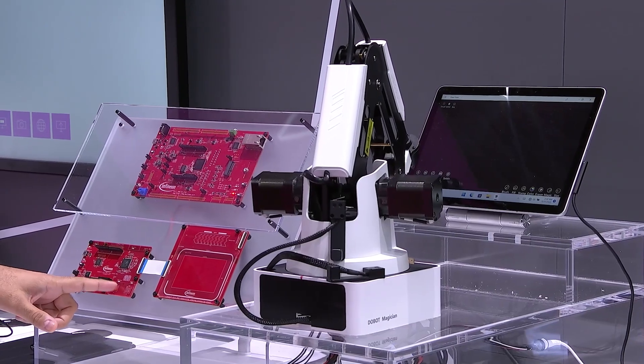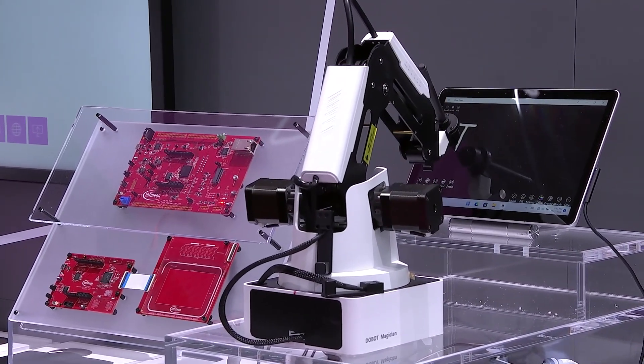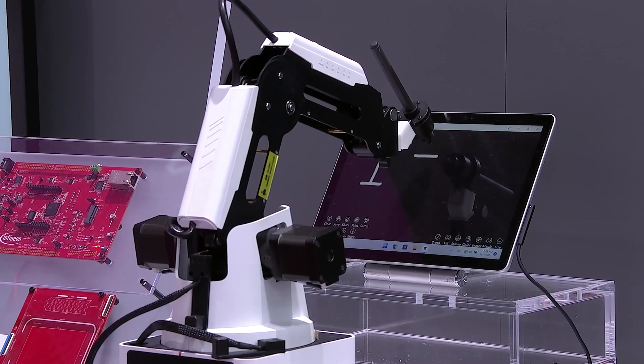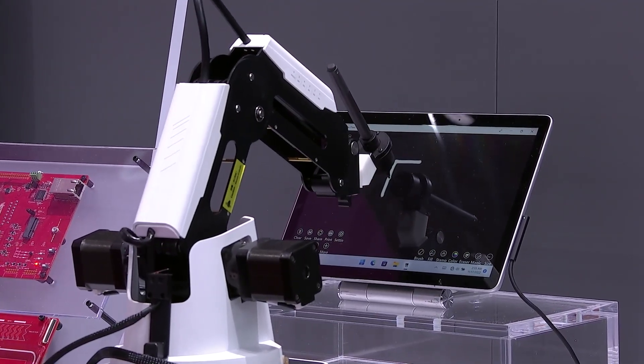I can show you one mode where the robot arm tries to write 'IFX' on the pad. You can see it's putting in the right coordinates, moving the motor accordingly — your X, Y, Z movement. Everything is controlled by the device. Perfect — showcasing how Infineon is driving decarbonization and digitalization, yes, it's in the same direction.